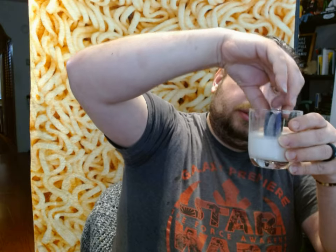Anyway, let's try it with some milk. It tastes like an Oreo.